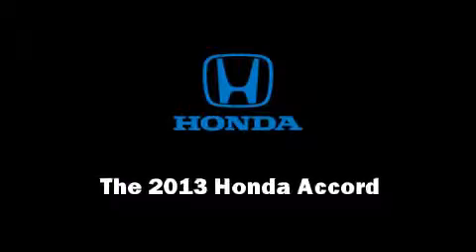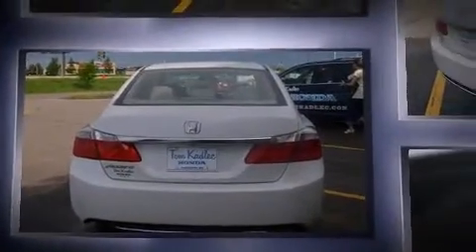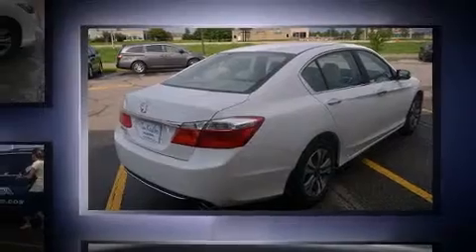Discerning drivers will appreciate the 2013 Honda Accord. This four-door, five-passenger sedan offers the features and options for which you've been searching. It features a continuously variable transmission, front-wheel drive, and a 2.4-liter four-cylinder engine.